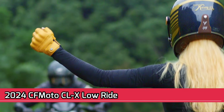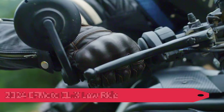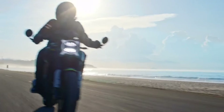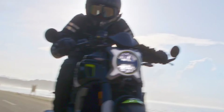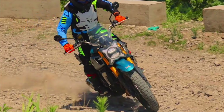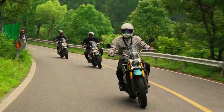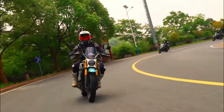2024 CFMoto CLX Low Ride. CFMoto is another Chinese motorcycle manufacturer that is gaining popularity in the United States. The 2024 CFMoto CLX Low Ride is a cruiser motorcycle that has some bobber styling cues. It features a 693 cubic centimeters liquid-cooled twin-cylinder engine that produces 56 lb-ft of torque. The CLX Low Ride has a comfortable riding position with mid-rise handlebars and a low seat height, with a blacked-out finish. Pricing starts at $5,999.